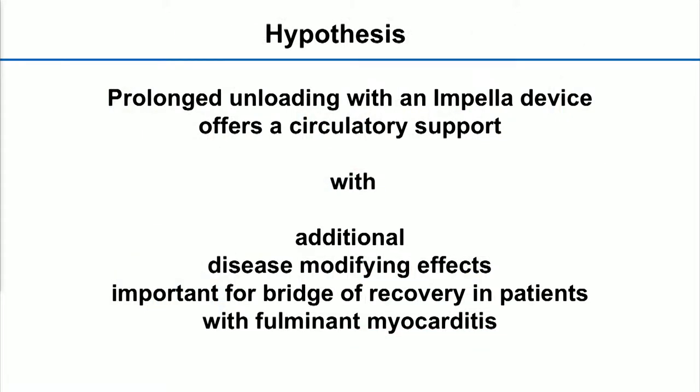I come to my last slide. Even though this is just a single case, with respect to what is really going on at the molecular level during fulminant myocarditis, we can see that we have not only circulatory support, but an additional disease-modifying effect that is important for bridging to recovery in patients with fulminant cardiomyocarditis. Thank you very much for your attention.